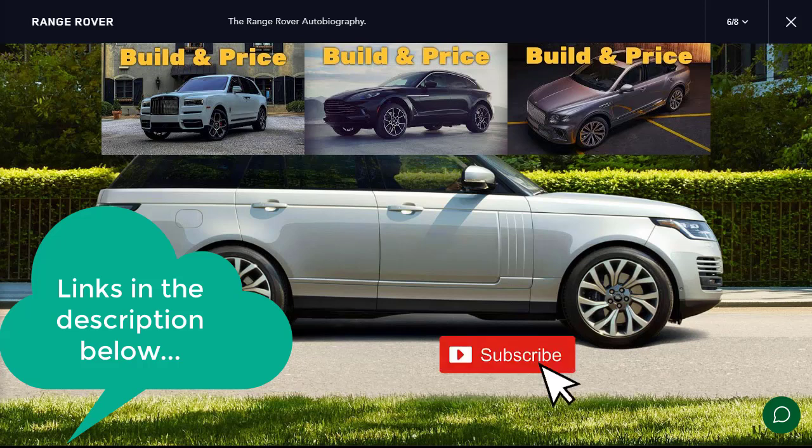I was very dissatisfied with the Aston Martin DBX. I certainly think this Range Rover SV Autobiography is a better value and just as luxurious as any of those high-dollar, uber-exclusive names like Aston Martin, Rolls-Royce, and Bentley. That's why we're going to do this build and price of an SV Autobiography. But before we jump to the configurator, we need to learn about all the features of a Range Rover and check out all the other configurations.